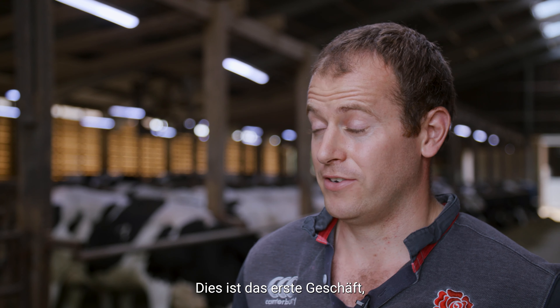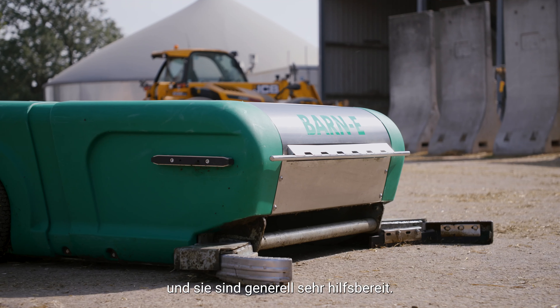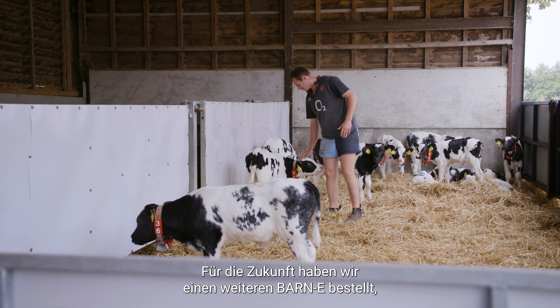We bought the Barney from Peter Waldridge of Wardridge Milking Technologies. This is the first bit of business we've ever done with them. We've been really happy with the service, the installation and the backup that we're receiving — they're just generally really helpful.